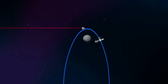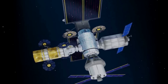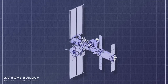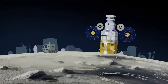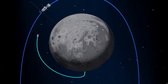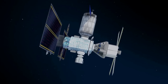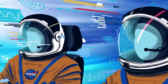The Gateway program is building a small, human-tended space station orbiting the moon that will provide extensive capabilities to support NASA's Artemis campaign. Built with international and commercial partnerships, Gateway's capabilities include docking ports for a variety of visiting spacecraft, space for crew to live and work, and onboard science investigations to study heliophysics, human health, and life sciences, among other areas. Gateway is supposed to be a critical platform for developing technology to support Moon and Mars exploration in the coming years, with more updates expected in the near future as development continues.